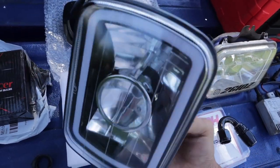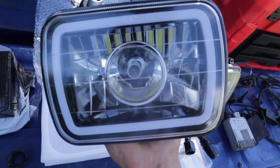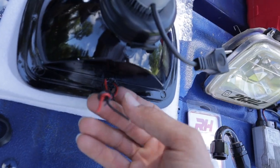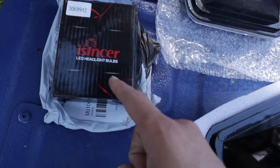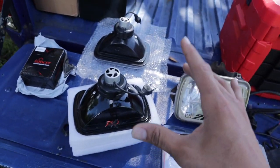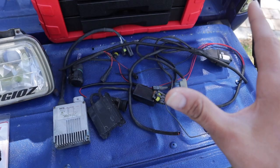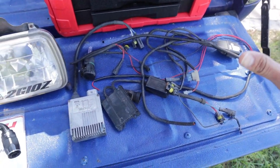I got these off eBay — pretty cheap, about 45 bucks. I can put the link in the description if you're interested. They have the halo LED ring that goes around the headlight, which I love — I have to hook that up to my running lights. These are the main LED headlight bulbs, also about 20 bucks each — I'll put those in the description too. The LEDs plug right into my harness, so it's literally plug and play.